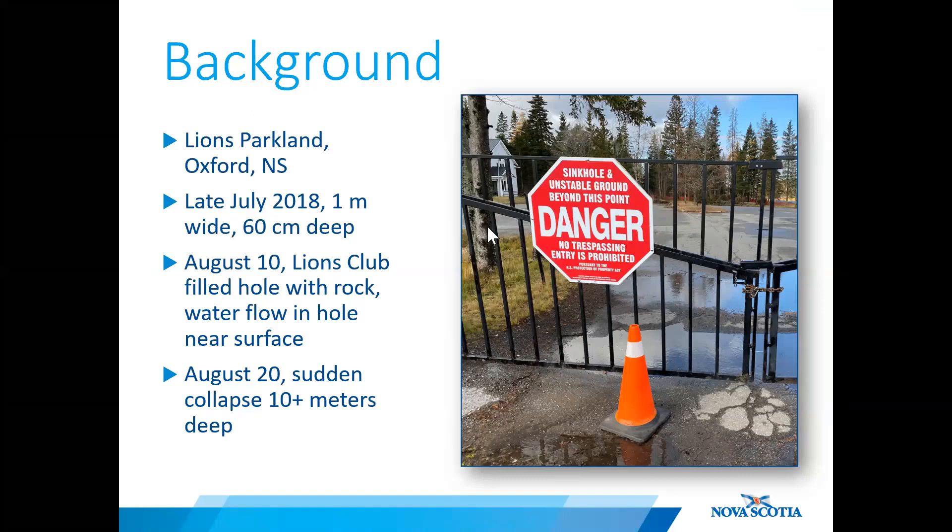The Lions Club monitored the depression, and on August 10th backfilled the hole with a load of shale. Just 10 days later, on August 20th, there was a sudden collapse just steps away from users of the park. The resultant hole was over 10 meters deep with fast-flowing water at the bottom.